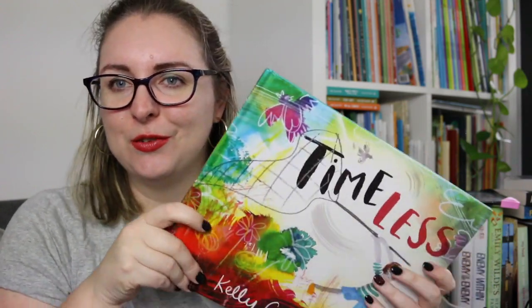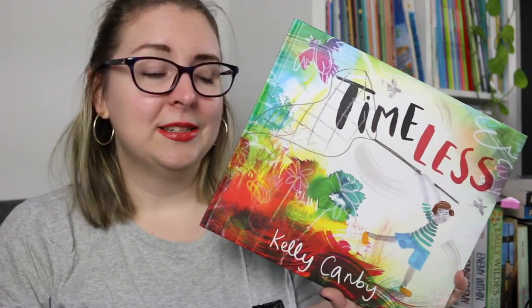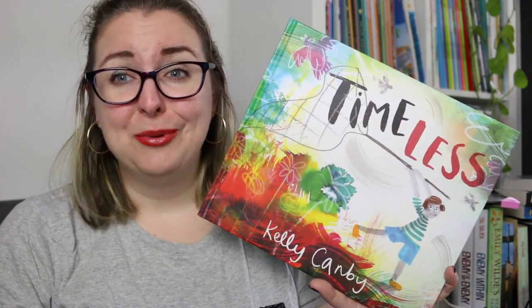This is absolutely one of my favorites from last year and I'm so glad it got shortlisted for the Children's Book Council Awards because it is really really clever.